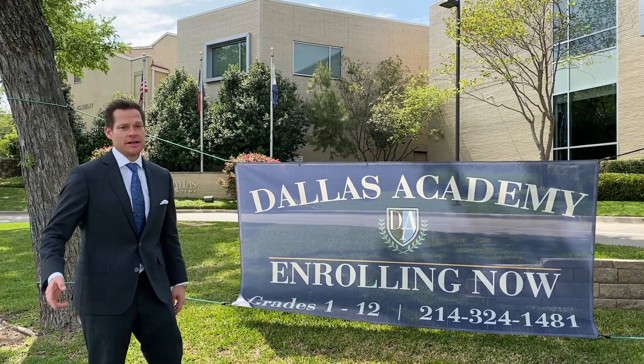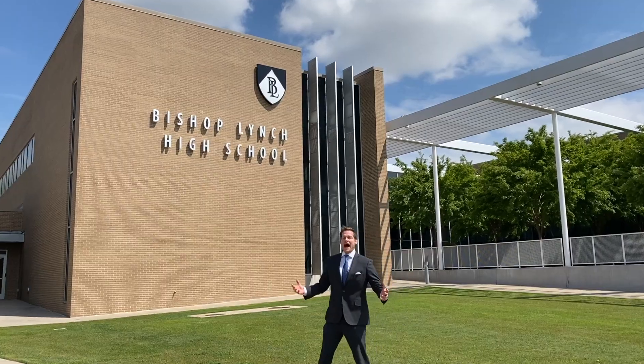You've got some great private school options, including St. Bernard, Dallas Academy across White Rock Park — now enrolling — and of course the highly rated Bishop Lynch High School.